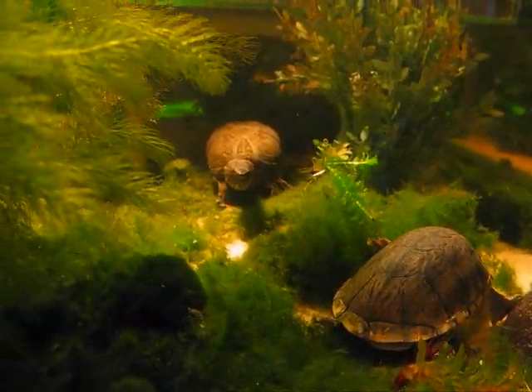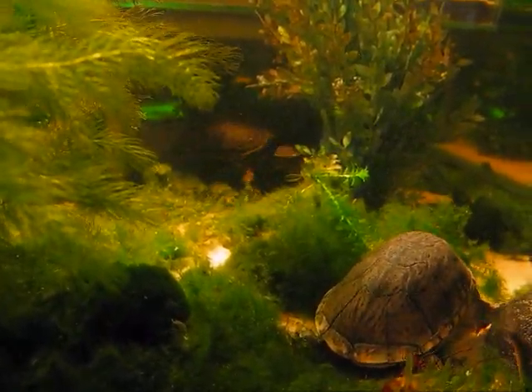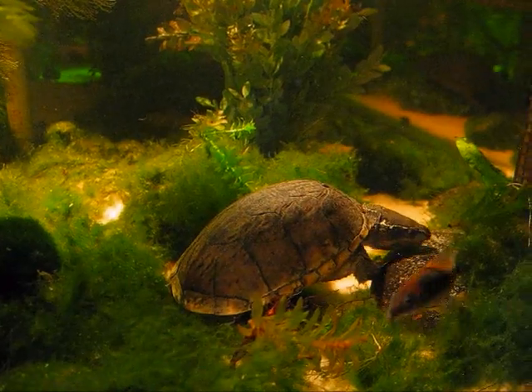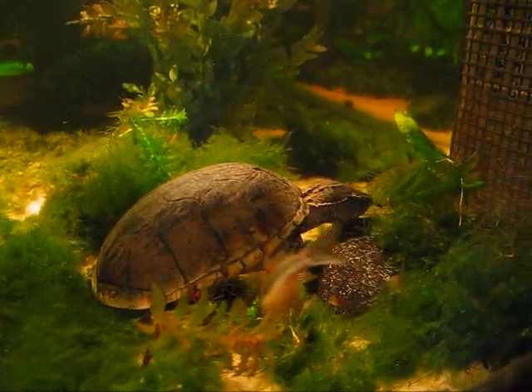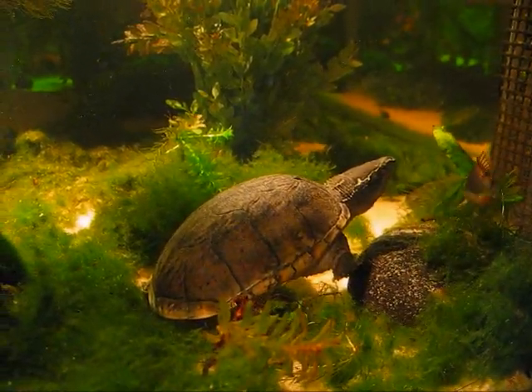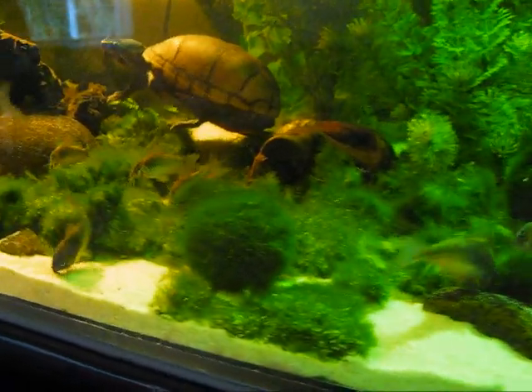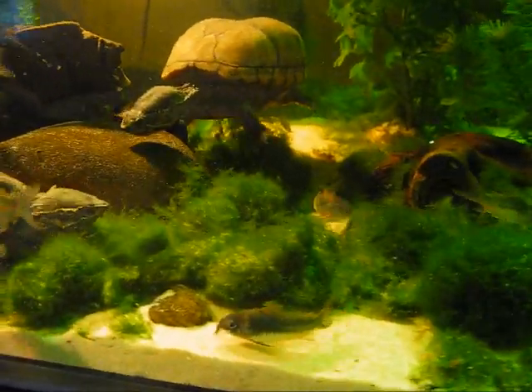There comes little Brooks again. She sees the camera and she turns away. The musk turtle, whose name is Musky, gets along very well with the catfish. They're rummaging. I scatter the wafers all over the tank, so they have to hunt to find something to eat.